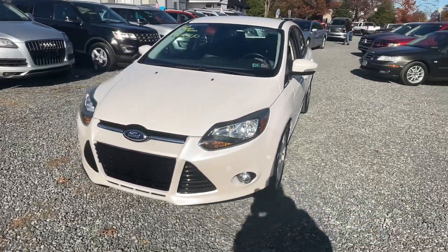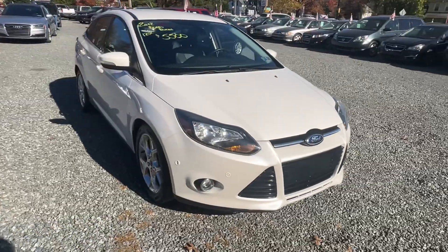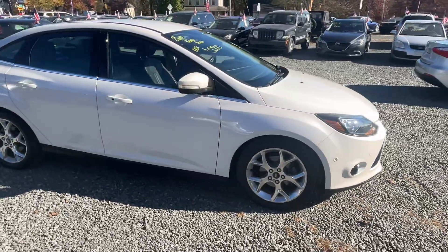This here is a 2012 Ford Focus, 125 miles, four-cylinder, automatic — very clean little car.